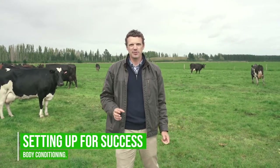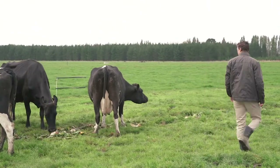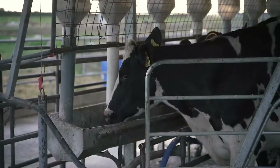In March it's critical to get that first body condition score. That way we can start mobbing the cows up early, looking for those lights and in the shed, often bringing in variable feeding to try and put a little bit more weight on those cows.